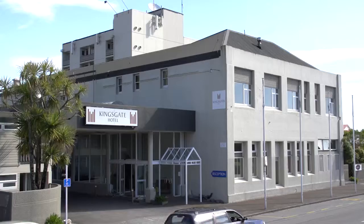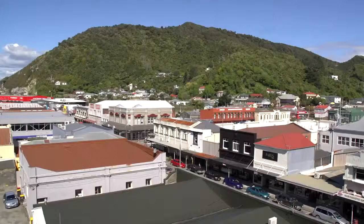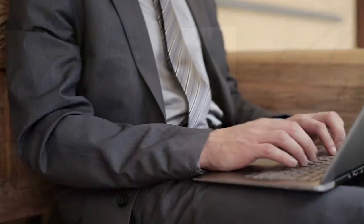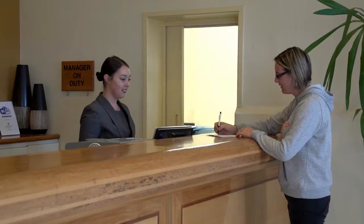The friendly and historic Kingsgate Hotel Greymouth is perfectly located, set right in the centre of town and providing accommodation and facilities for business and leisure travellers alike.